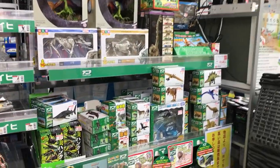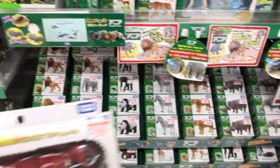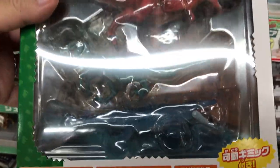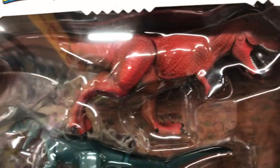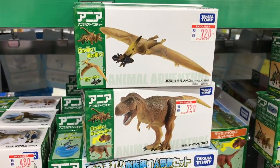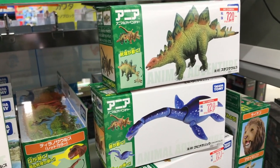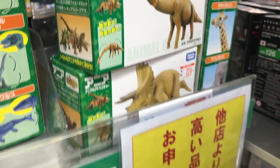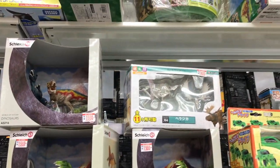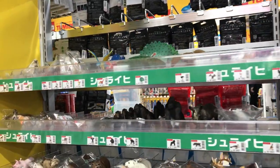Over here we have some Takara Tomy dinosaurs and animals — a line I wasn't familiar with before. There's a three-pack with T-Rex, Velociraptor, and a very Jurassic World-looking Mosasaurus. They're articulated dinosaurs — small and inexpensive, but they have articulated joints, which is really cool because you don't usually see that with dinosaur toys. There are also some Schleich dinosaurs and some fossil-type dinosaurs on this side.